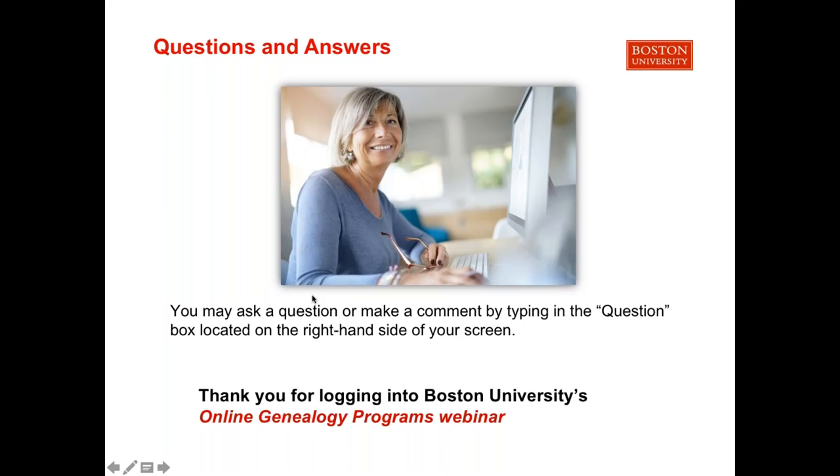With that we will have to conclude our questions and answers session today. I'd like to thank you all for your very insightful questions, and thank you Melindy for your wonderful answers. If anyone joined late, we will be sending a recording of today's session in an email follow-up, so please check your inbox within the next day or two. Thank you all again for joining us today, and we hope the information presented will help guide you in your genealogical journey. We hope everyone has a pleasant afternoon.